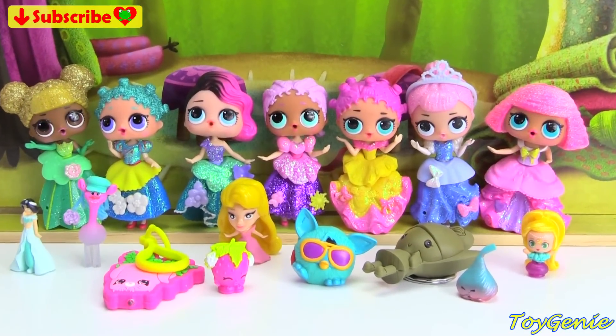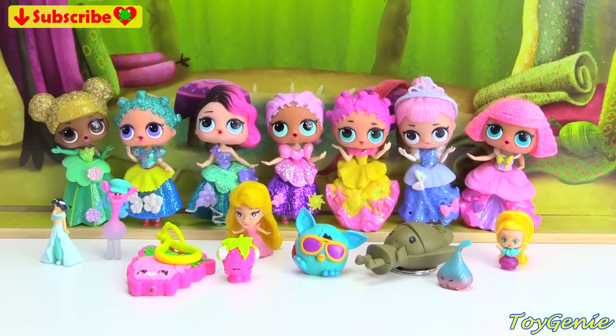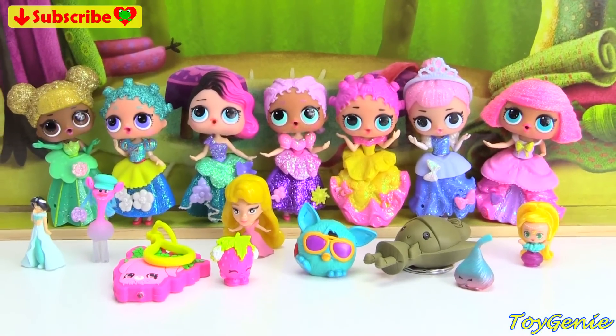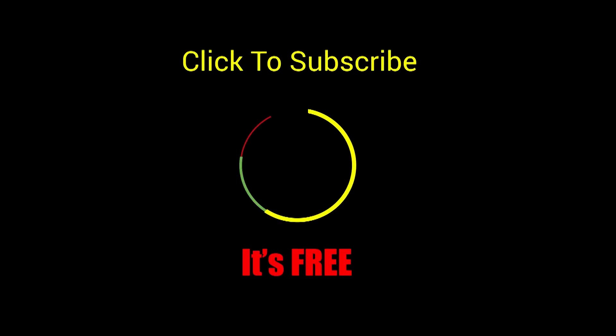Well guys, that's it for this video. Let me know in the comments section which LOL looks the best in their new outfits. See you guys in the comments section. Bye-bye for now. Thank you for watching the Toy Genie channel. If you like this video, be sure to give it a thumbs up — that lets me know to make more videos just like this for you. Click or tap to subscribe, it's free. Plus you get to see my latest videos. Until next time, be happy and keep smiling.